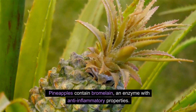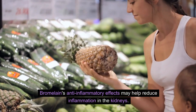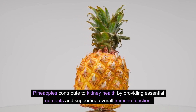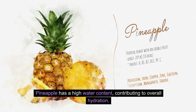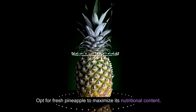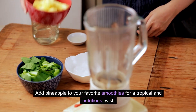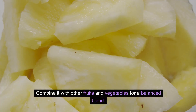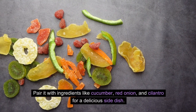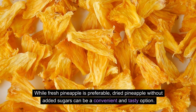Pineapples contain bromelain, an enzyme with anti-inflammatory properties, and are also a good source of vitamin C and manganese. Bromelain's anti-inflammatory effects may help reduce inflammation in the kidneys, while pineapples contribute to kidney health by providing essential nutrients and supporting overall immune function. Pineapple also has a high water content, contributing to hydration essential for kidney function. Opt for fresh pineapple — cut it into chunks for a refreshing snack, add it to smoothies, salsas, or salads. Dried pineapple without added sugars is also a convenient option.